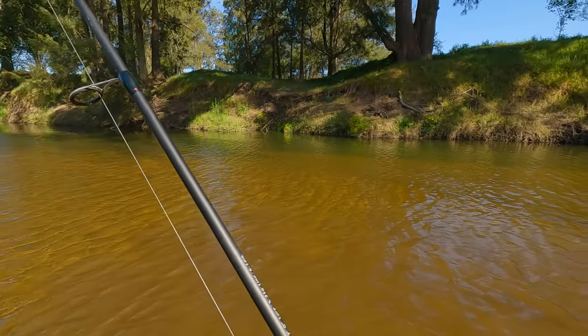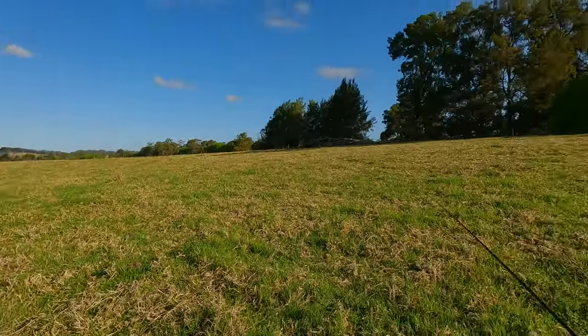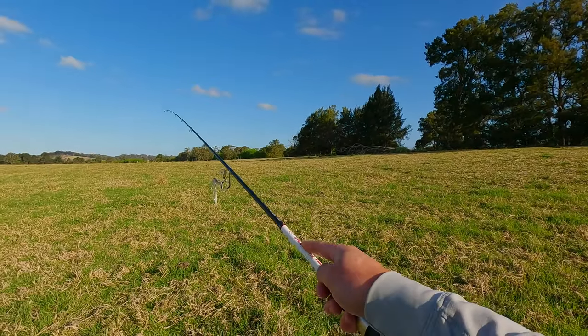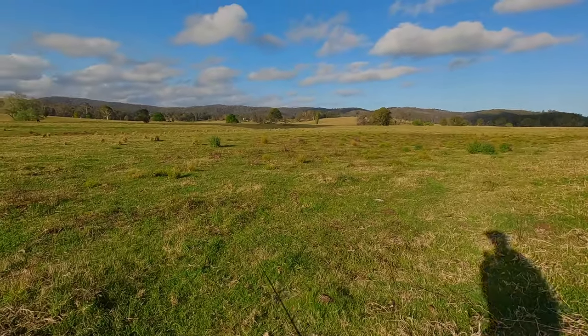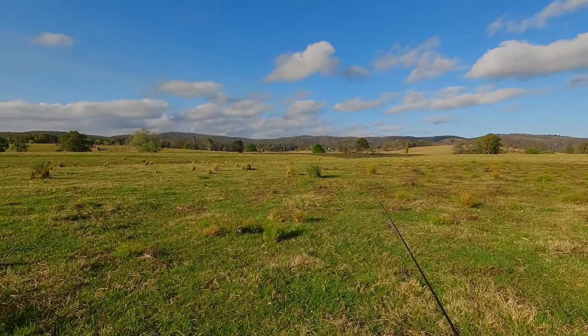Spinnerbaits and chatterbaits, I just really recommend them for this time of year. Actually got a change of plan here, gang. Got the river behind me. My car's just down over this crest, but if you're going to walk over this way I'll show something off — some gear. Hopefully we get a few fish out of it.